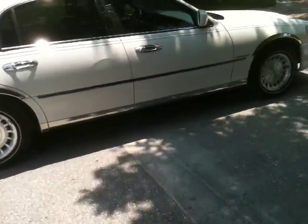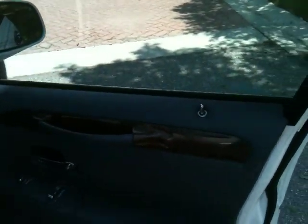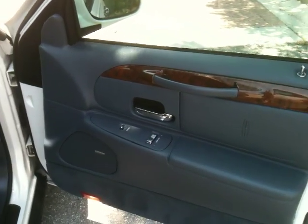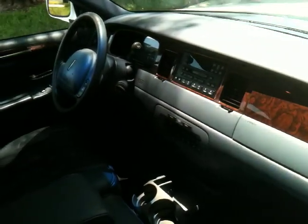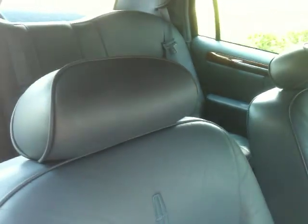Clean car, great wheels, all leather interior, power everything. Here's the passenger door — wood grain accents. The car is in great shape, which is obviously what you would expect for a car that only has 77,000 miles and is accident-free.